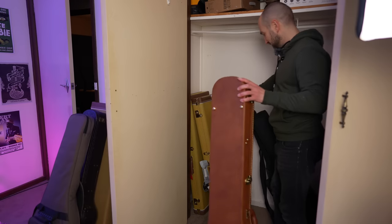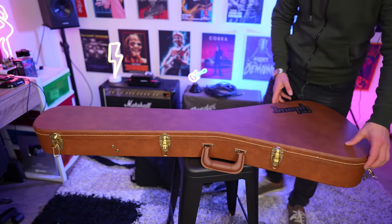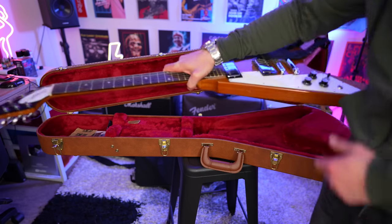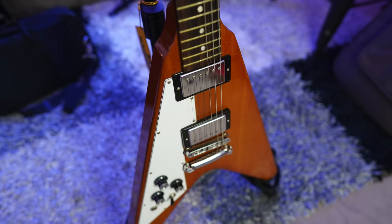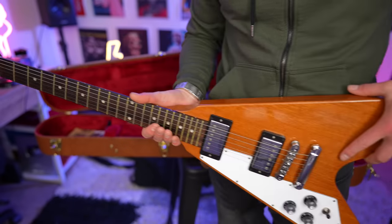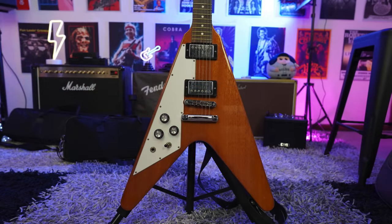If you ever want a guitar you can't fit in the back seat of your car, buy a Gibson Flying V. I owned one many years ago before I really started doing YouTube, and this one is just so good. The pickups are the best humbuckers I've ever owned — Burst Buckers. If you ever get a Gibson or want great third-party humbuckers, get the Gibson Burst Buckers — they sound amazing, they have lots of top end, and they handle as much gain as you want to throw at them. This guitar is also very light, and like the PRS, you can get up high on the fretboard and just play.